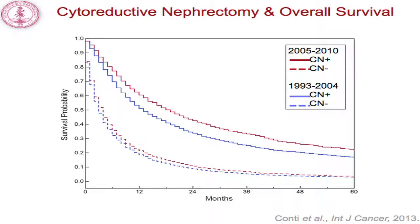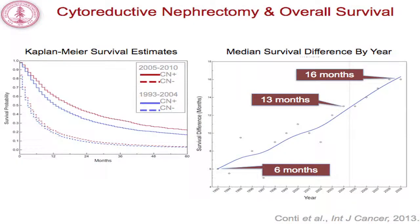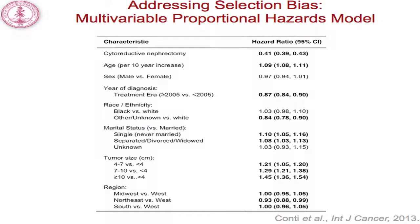We evaluated the overall unadjusted survival for patients that received cytoreductive nephrectomy using Kaplan-Meier curves. Patients treated in the cytokine era are shown in blue and the targeted therapy era in red. Patients that did not receive a cytoreductive nephrectomy experienced a mild benefit in the targeted therapy era, with median overall survival increasing from three to four months. Patients that did receive a cytoreductive nephrectomy saw a much more significant increase, ranging from 13 to 19 months. The median survival difference for patients receiving cytoreductive nephrectomy has continued to increase in the targeted therapy era.